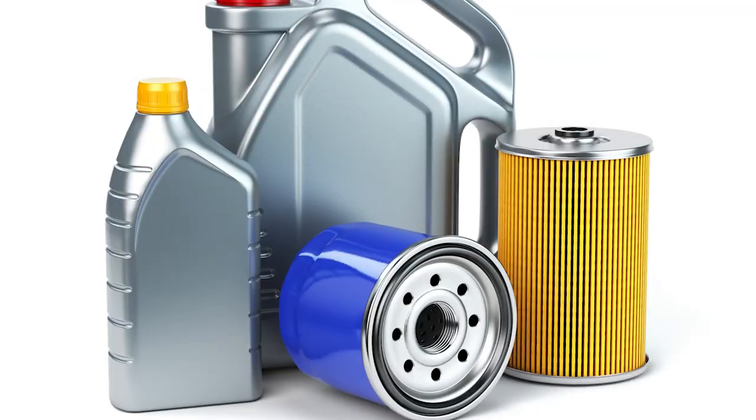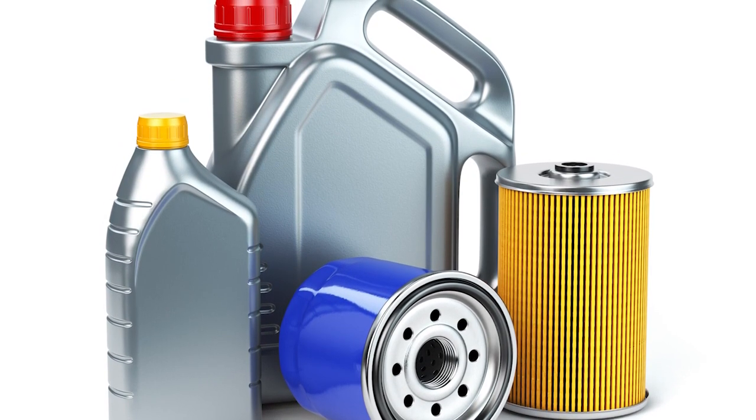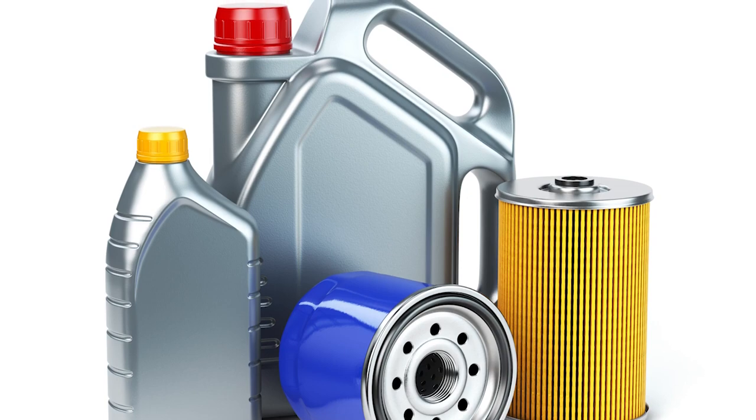You want to make sure that the filter technology matches the longevity and performance of the advanced synthetic and semi-synthetic oil formulations being used in more and more vehicles today.